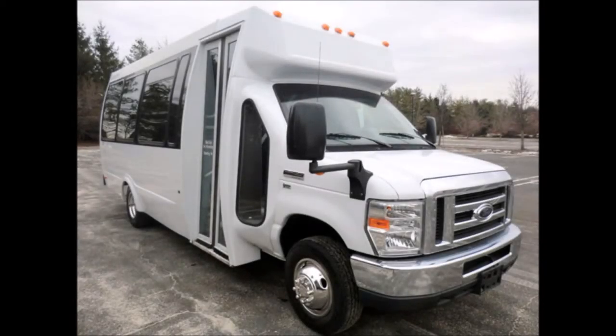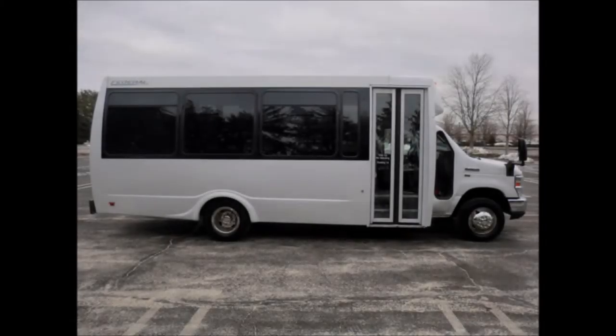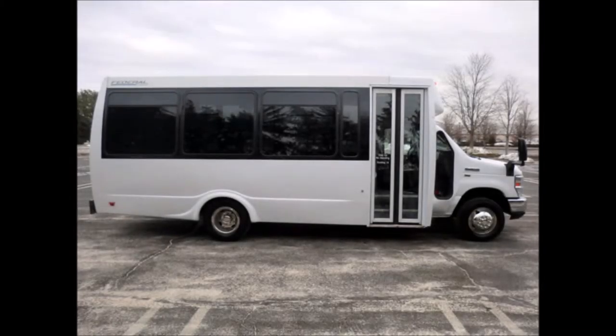It is fully reconditioned and ready for delivery for church, shuttle service, tour, charter, and team sports. It delivers good economy and a quiet ride to get your group to their destination in complete comfort.